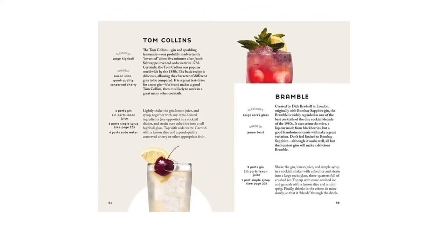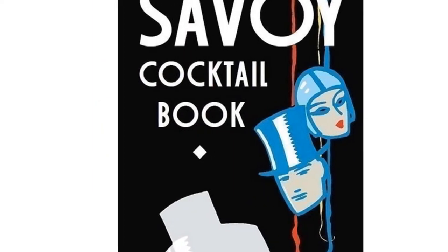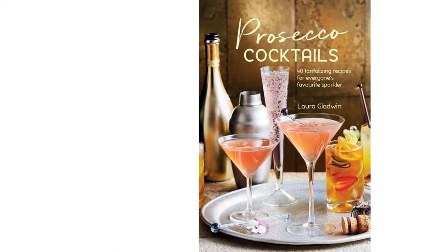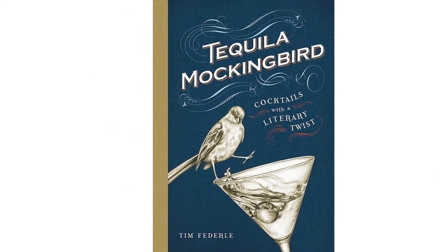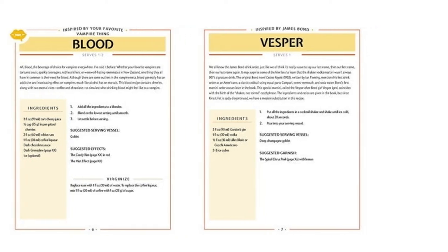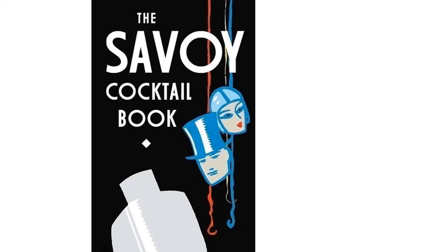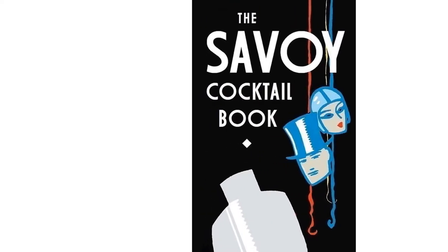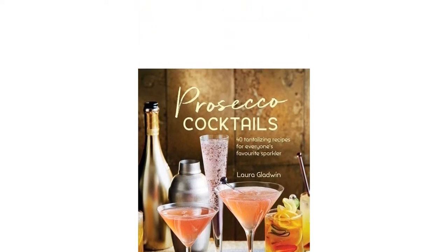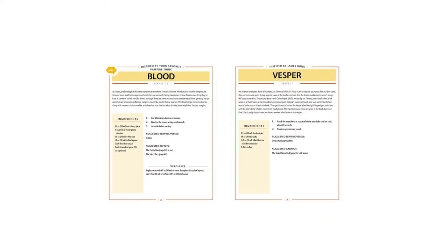Cocktails are delicious and fun, but it's even more entertaining to make them yourself. Whether you're planning a tiki party or just looking to recreate your bar favorites at home, a cocktail recipe book is just what you need. There's something to suit everyone's tastes, including mocktail books and those highlighting whiskey or gin-based drinks. We've put together a guide to help you select a suitable title and ranked the 10 best cocktail books in the UK for beginners and budding mixologists alike, including popular reads like The Cocktail Bible, Tequila Mockingbird, and The Savoy Cocktail Book.